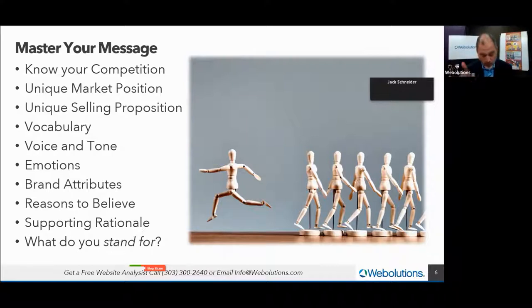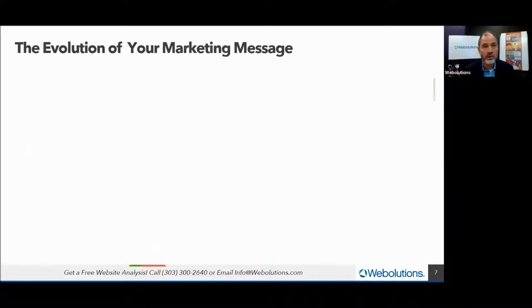Look at your website and ask: does it communicate the thing for which you stand? You started a company or took an executive position at that nonprofit because it aligned with your beliefs. There's something inside you that says this works — what is it? What are those alignments? We help you find and codify that. How your marketing message evolves — let me tie a bow around this topic.